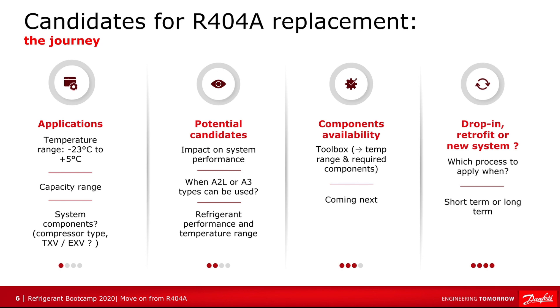We need to know if the candidates have an impact on the refrigeration system performance — do they increase or decrease performance? Could we use an A2L refrigerant, or an A3? The focus is on the refrigerant performance and the temperature range. Then we have to look at the component availability and suitability of equipment available in the marketplace, but also the equipment currently installed on the system.